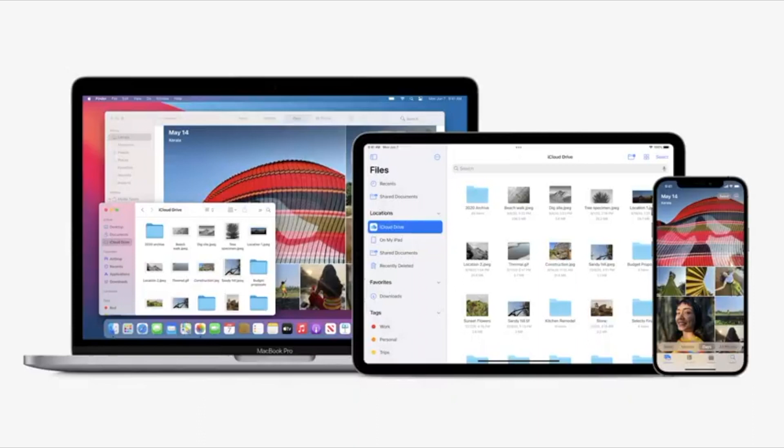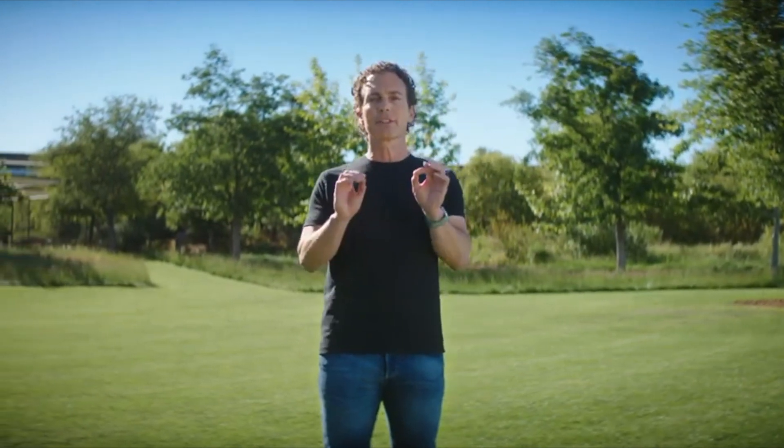iCloud has always kept your important information, like photos, documents, and notes, safe, up-to-date, and accessible across all of your devices. And today, we're making some big updates. We're upgrading our paid subscription to something that we call iCloud+. iCloud+ combines everything you love about iCloud with some great new features, starting with something to help protect your privacy online.